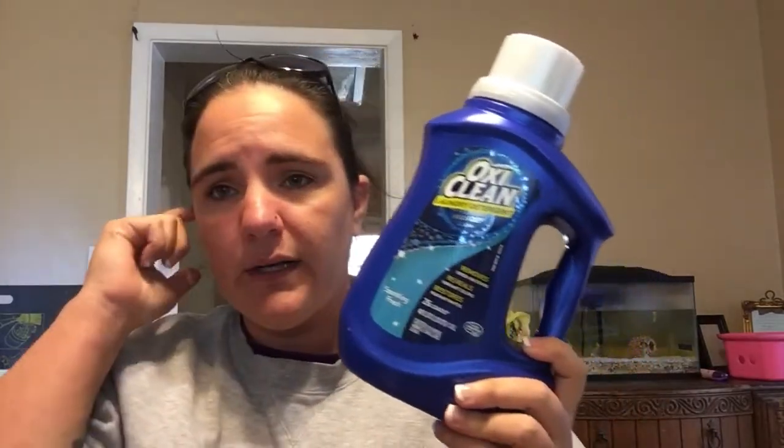And then the last thing I went in for was the OxyClean. They're on sale for $3.95, and I had a $2 Digital, so it makes it $1.95. Not the best — there are better deals out there — but I don't have any paper coupons, so I just have to buy what's on the Digitals. But still, not bad — $1.95 for a bottle of that.